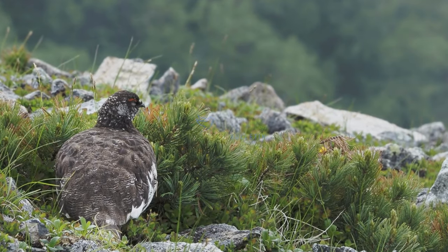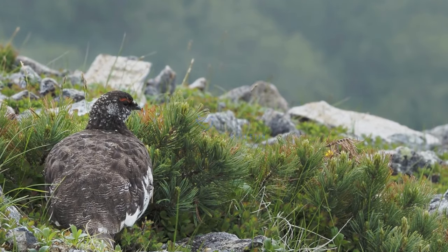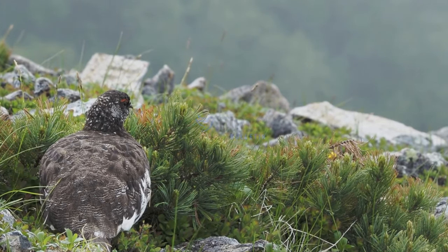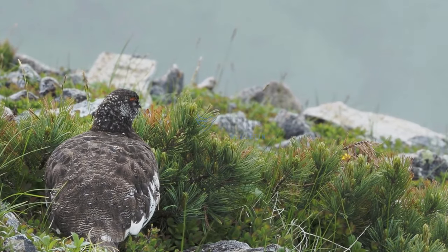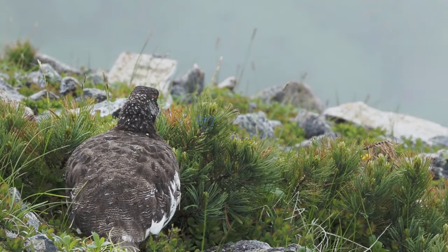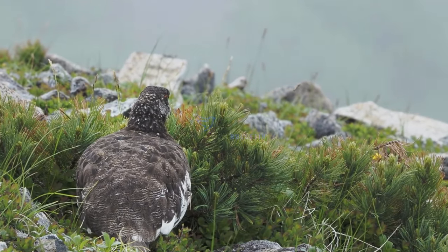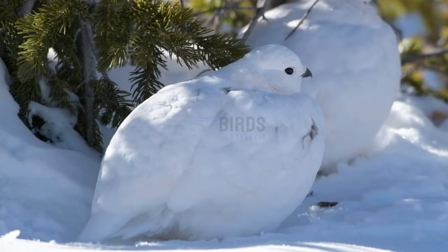Ptarmigans have interesting food habits and primarily dine on buds, leaves, seeds, and berries from low-growing shrubs and plants in their cold environments. Their diet consists of willow, birch, and various mountain plants. During winter, they supplement their diet by eating frozen berries they had stored away during other seasons.